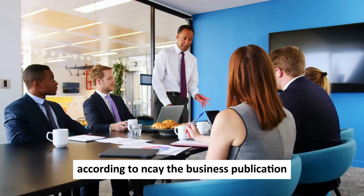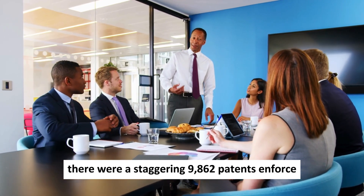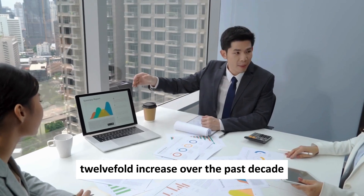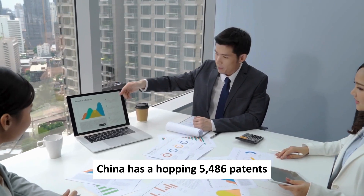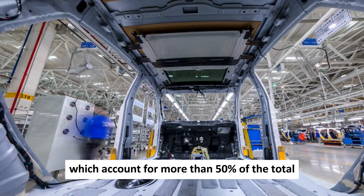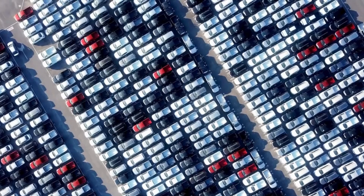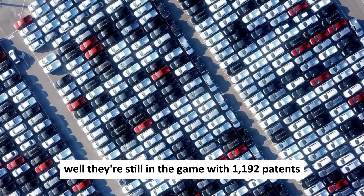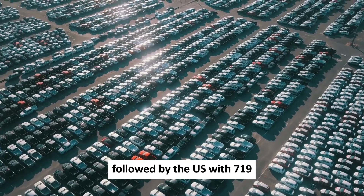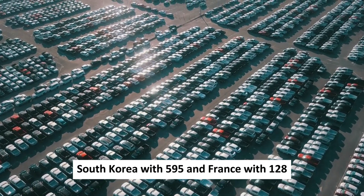According to Nikkei, as of December there were a staggering 9,862 patents in force, marking a 12-fold increase over the past decade. China holds 5,486 patents, accounting for more than 50% of the total. Japan used to hold the crown until 2015 and still has 1,192 patents, followed by the U.S. with 719, South Korea with 595, and France with 128.